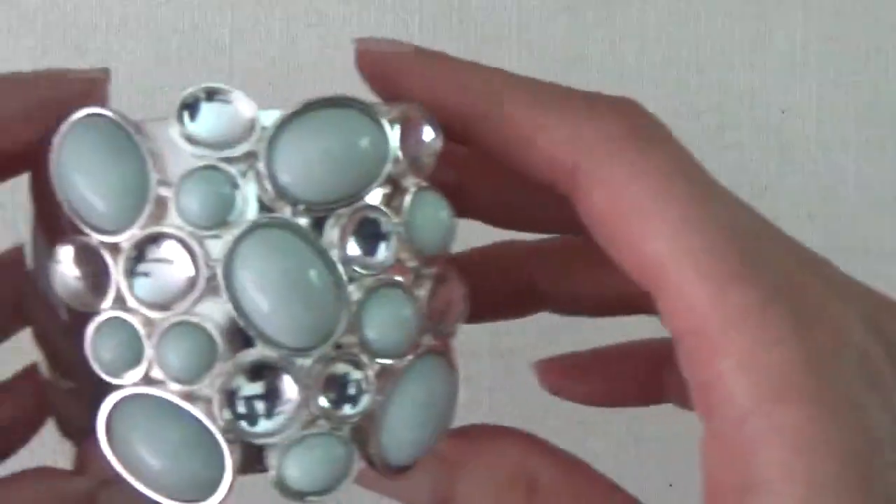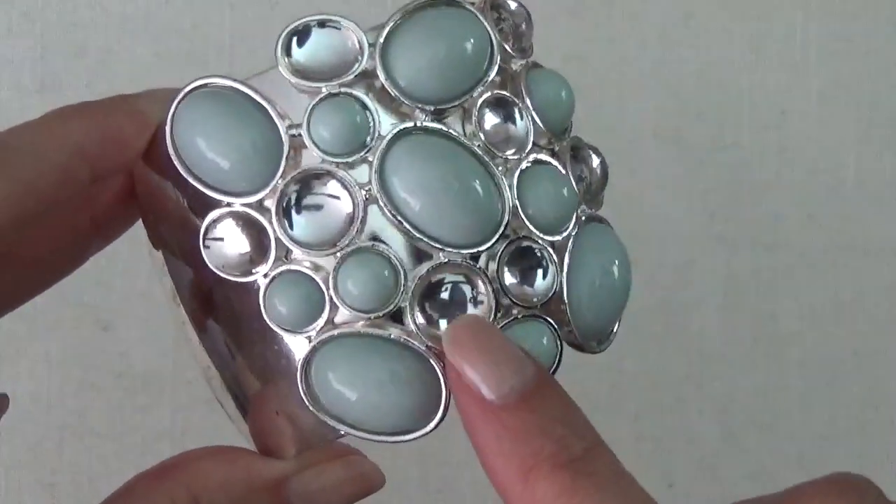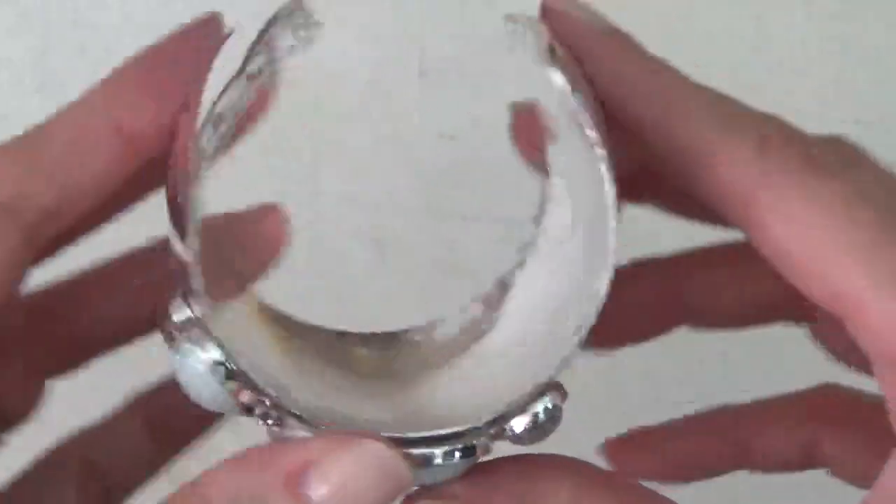Okay, and this one's a cuff bracelet — very light blue color and also a clear cabochon. Don't see any names in there.